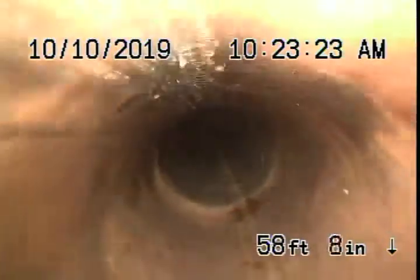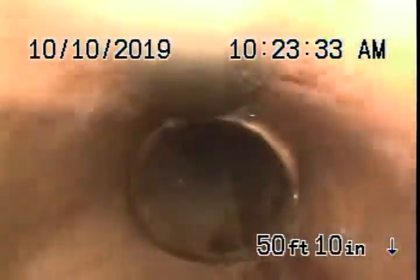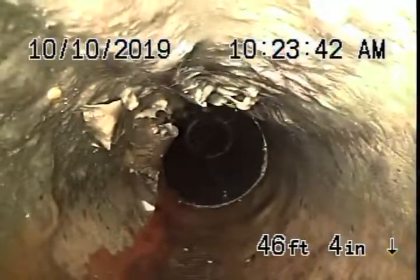Coming back from here there is a cured-in-place pipe lining. This all doesn't look too bad — over here it looks pretty all right. So at this time this looks pretty good so far. There's a short piece of ABS plastic and then right over here...